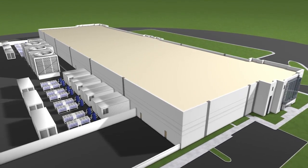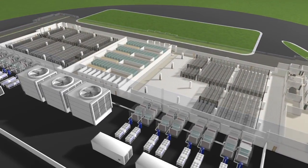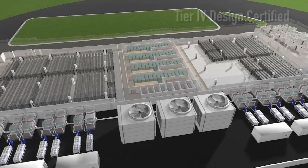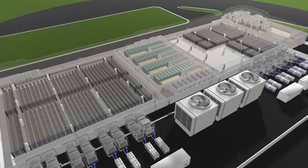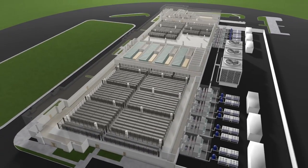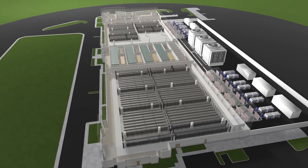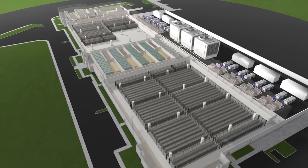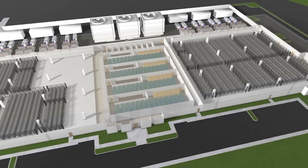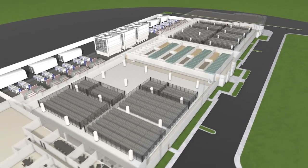Imagine a data center that exceeds design standards nationwide — the first of its kind in North America, purpose-built for energy efficiency and fault-tolerant high availability. LEED, ENERGY STAR, and Green Globe certified, with proprietary patented cooling technology that raises the bar. This state-of-the-art, energy-efficient data center has the lowest PUE in a co-location facility ever. This is Lone Mountain, ViaWest's newest flagship data center located in Las Vegas.